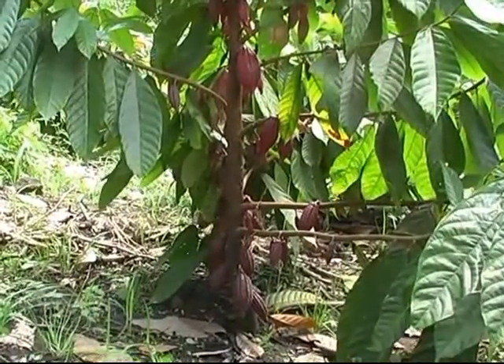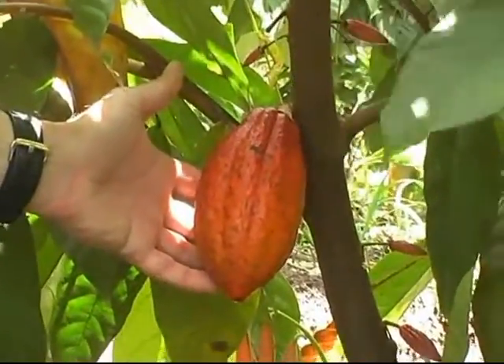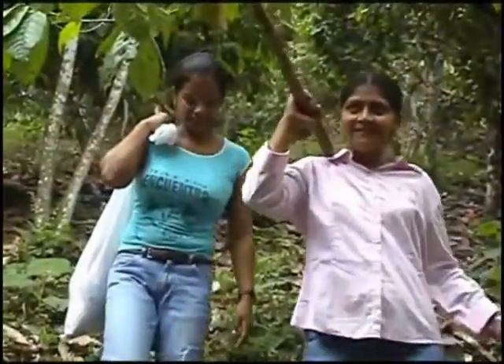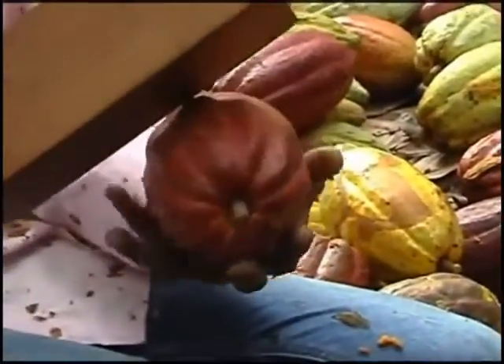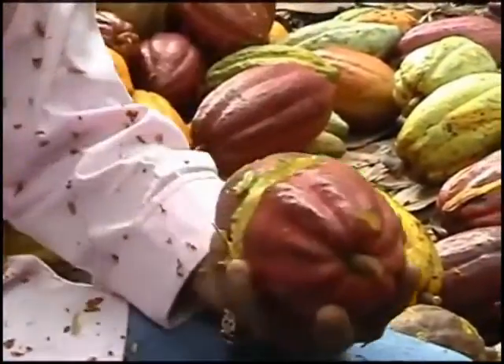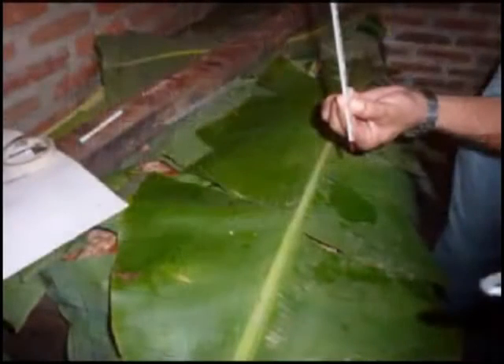Once planted, the cocoa trees begin to flourish in their natural environment, accompanied by shade-providing companion crops. Producers will harvest the fine cocoa pods and bring them to a Choco collection center for processing. At Choco, we have developed fermentation and drying protocols for each of our cocoa varieties, allowing our beans to reach their full intrinsic flavor potential.